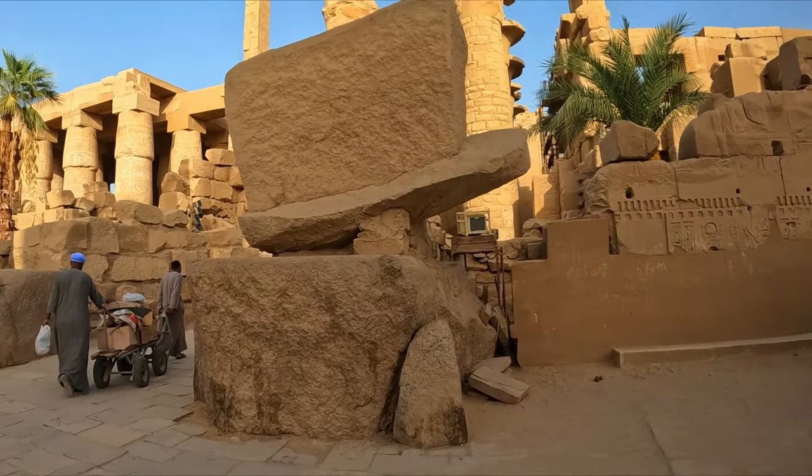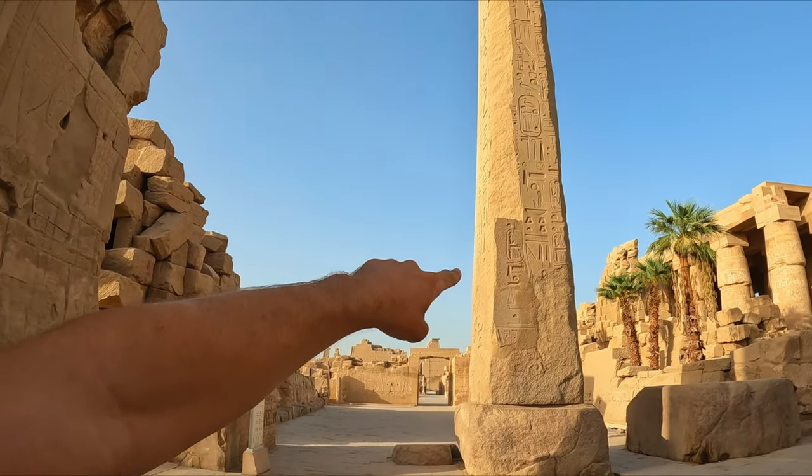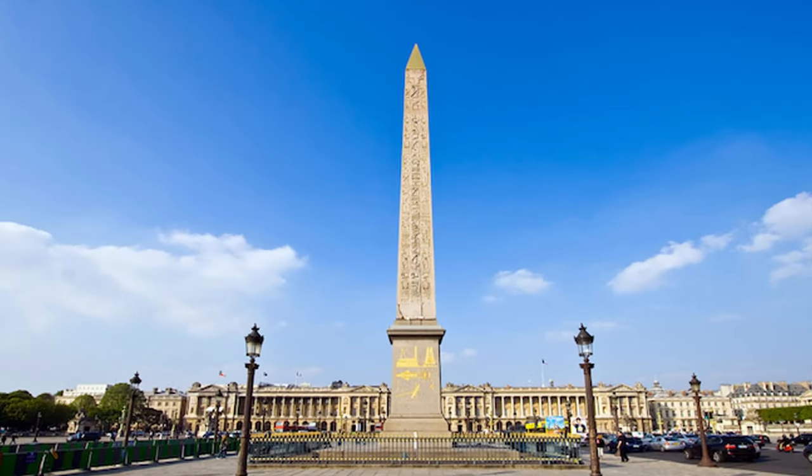It really puts into perspective how big these blocks are — you see these guys, they've got a couple of rocks on a cart thing and they're struggling to pull it, and those are small blocks. So imagine trying to lift this. The same one as that — our temple — weighed 250 tons. 250 tons!